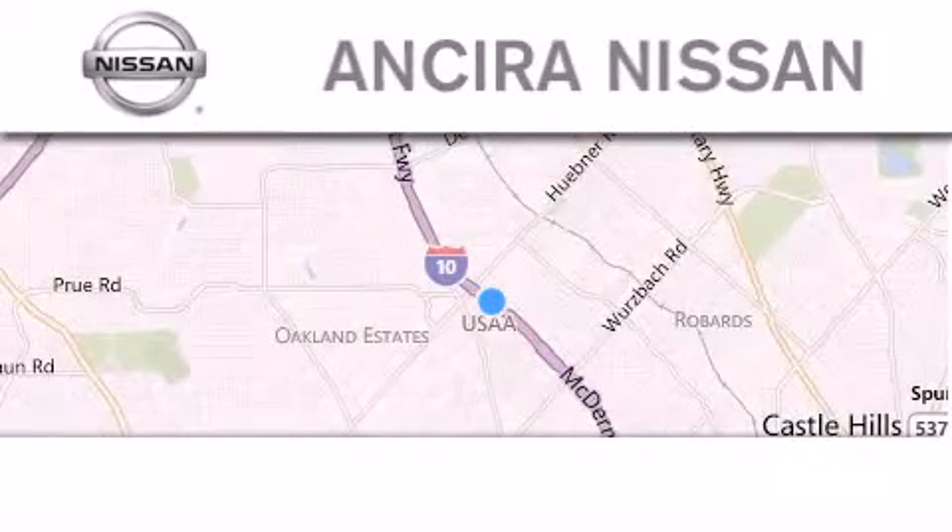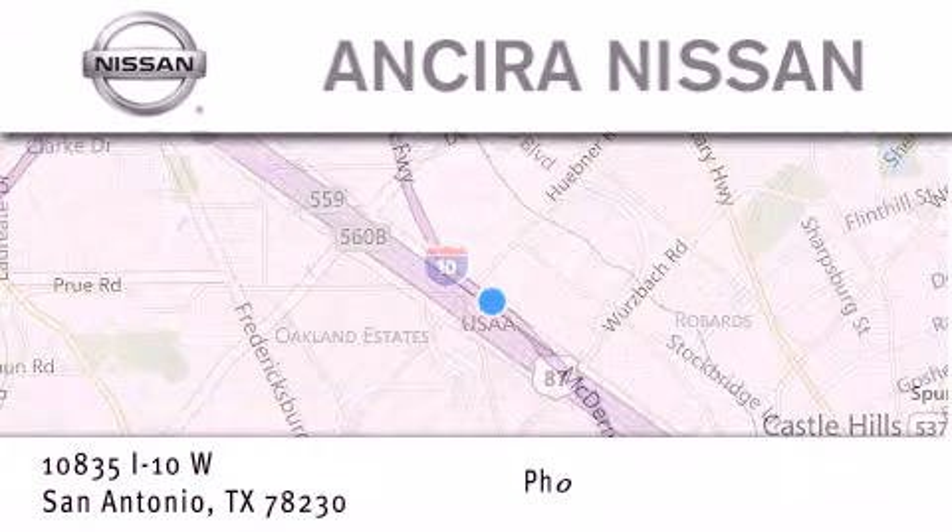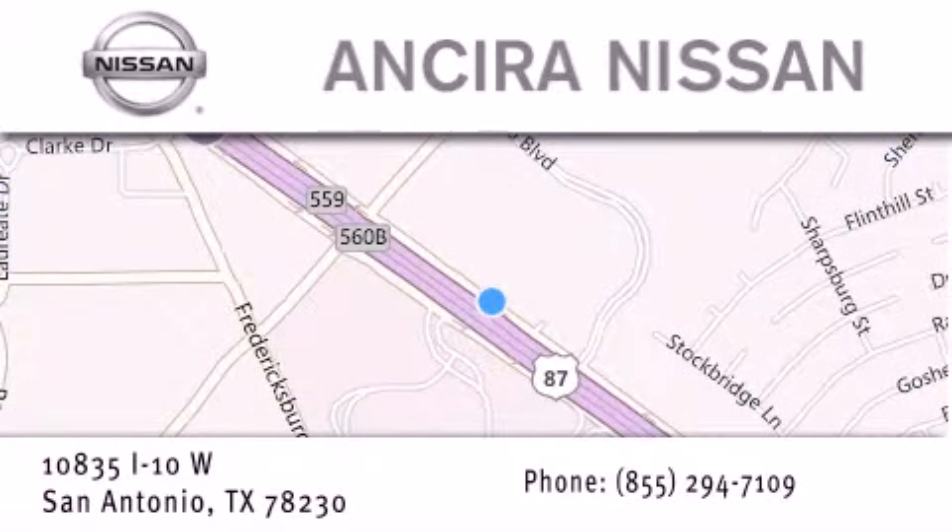Thank you for considering Ansira Nissan for your next new or pre-owned vehicle. For additional information, please visit our website, give us a call, or stop by our dealership. We are located at 10835 Interstate Highway 10 West in San Antonio. We look forward to serving you. Thank you.